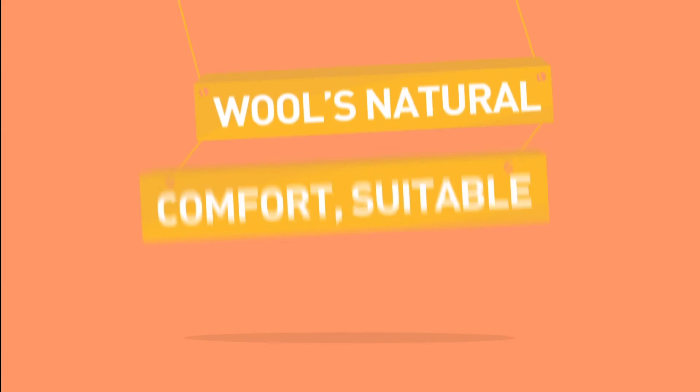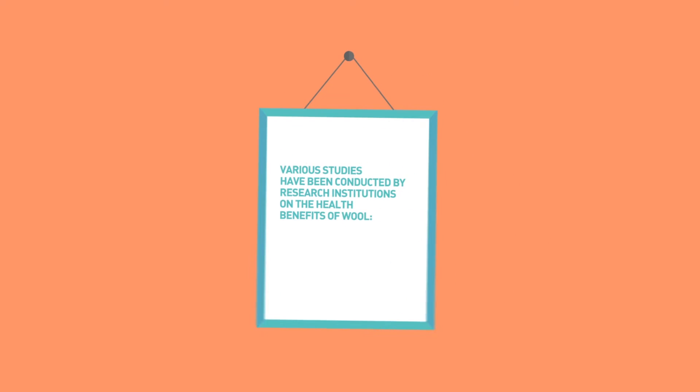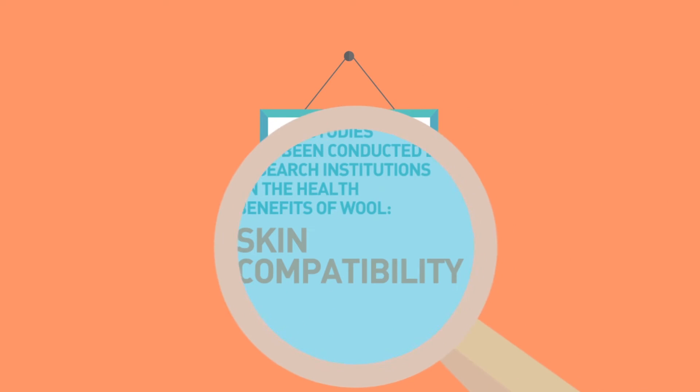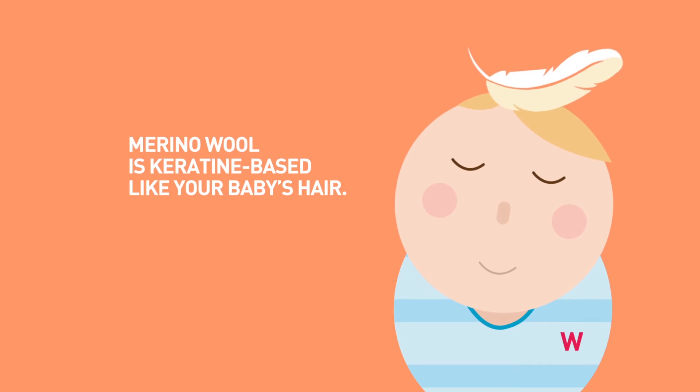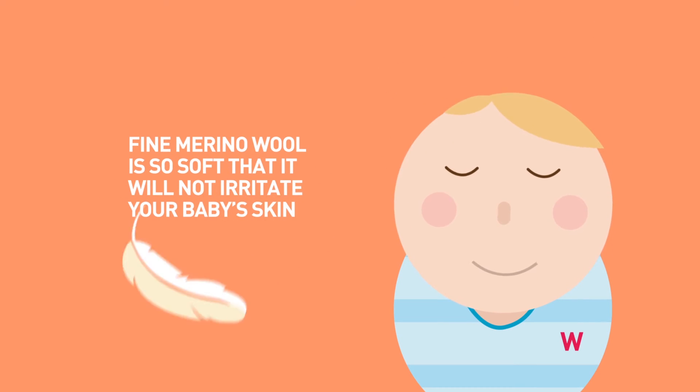Wool's natural comfort is suitable for sensitive skins. Various studies have been conducted by research institutions on the health benefits of wool. Skin compatibility. Merino wool is keratin based, like your baby's hair. Fine Merino wool is so soft that it will not irritate your baby's skin.